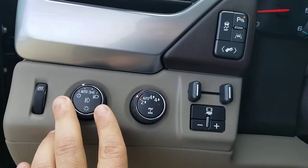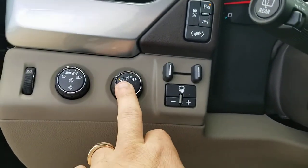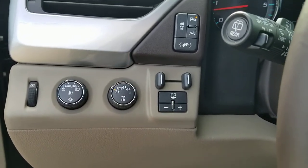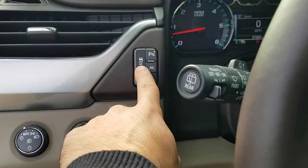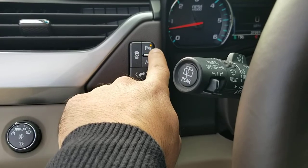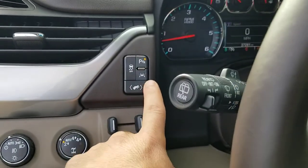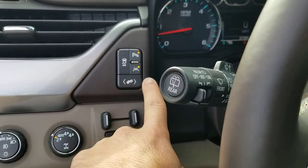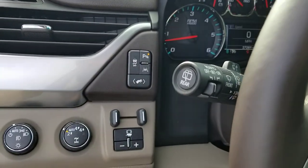You have automatic headlamp control, electronic four-by-four control where you can lock it in two-high, four-high, or four-low, and an integrated trailer brake controller for towing. There's also a traction control switch to manually turn that off, a rear park assist toggle, a backup camera displayed on the screen, and lane departure warning — which uses front cameras to alert you when you drift out of your lane — that you can turn on or off.